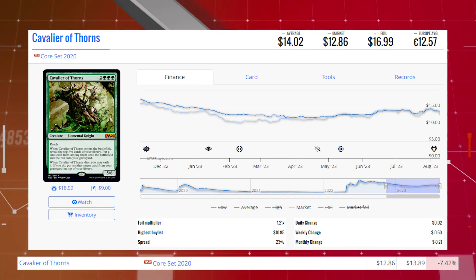Cavalier of Thorns from Core Set 2020. This card is down 7.42% from $13.89 to $12.86 for its market price, and its average price is $14.02.